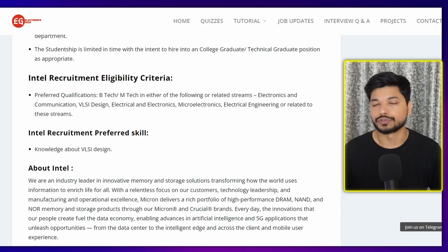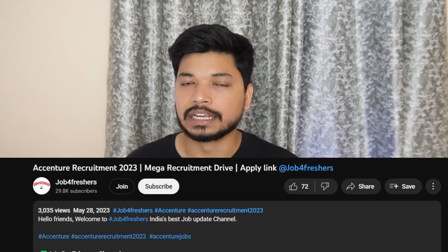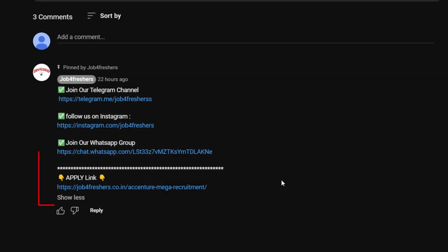Who can apply for this? If you are from B.Tech, M.Tech, Electrical, Electronics, or VLSI, you can easily apply. The skill requirement is that you should have a good understanding of Electronics and VLSI. If you have this skill set, you can apply. The link is in the description as well as in the comment section.